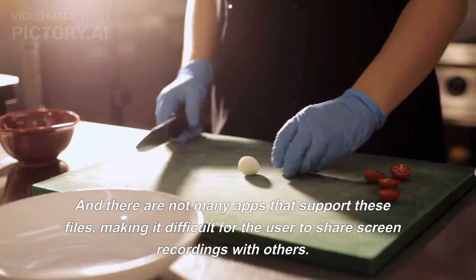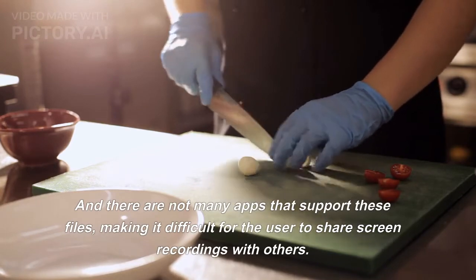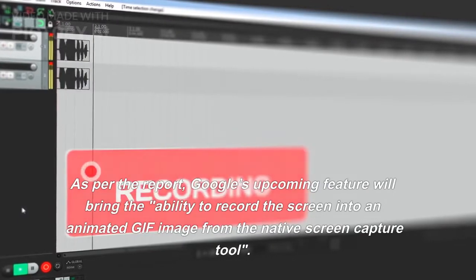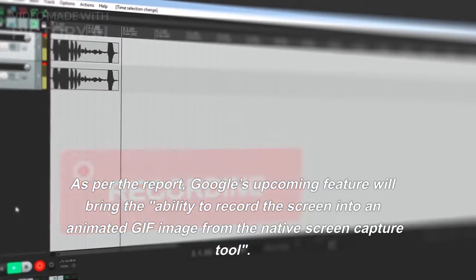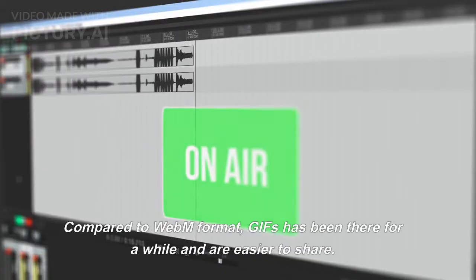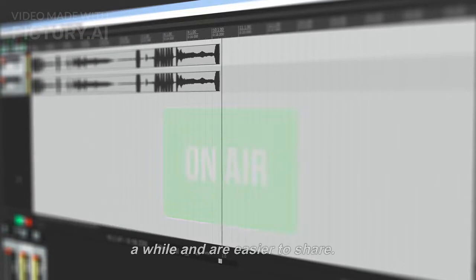There are not many apps that support these WebM files, making it difficult for the user to share screen recordings with others. As per the report, Google's upcoming feature will bring the ability to record the screen into an animated GIF image from the native screen capture tool. Compared to WebM format, GIFs have been around for a while and are easier to share.